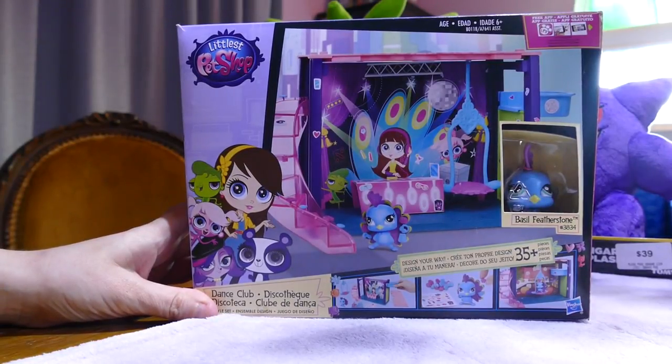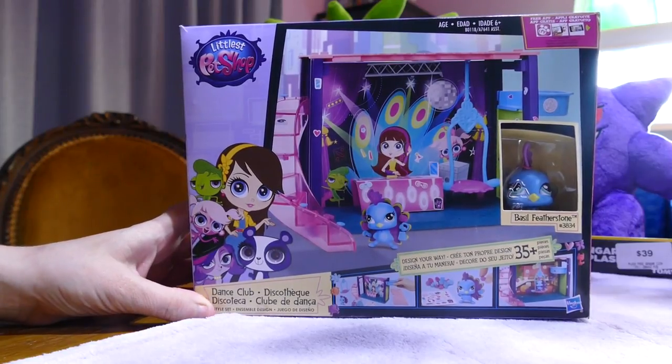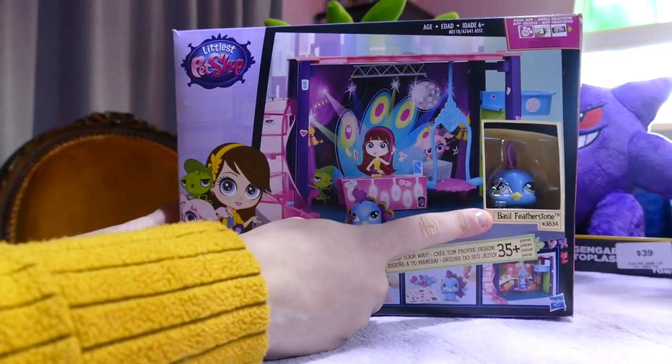Hi all, welcome back! If you're joining us from another video or for the first time, hello! I have in front of me the Littlest Pet Shop Dance Club set, which comes with the exclusive Basil Featherstone.